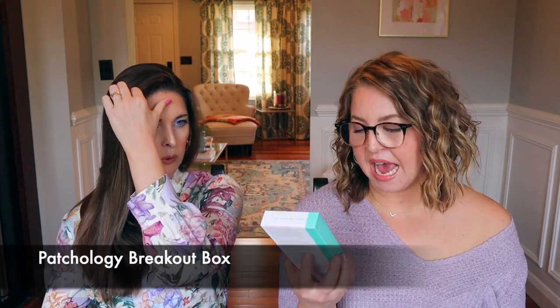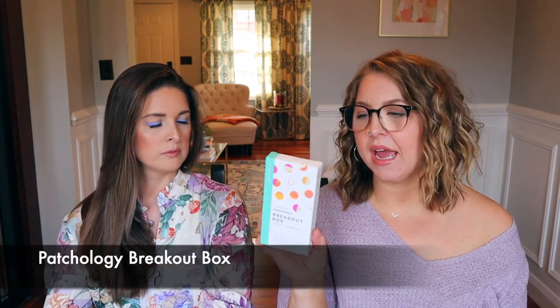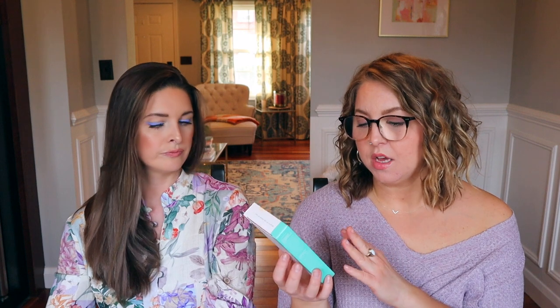I'm also going to stick with Patchology because I picked up multiple products from them. The first is the Breakout Box 3-in-1 Acne Treatment Kit. I've tried salicylic acid patches before from Amazon, so I decided to give these a shot. They have 24 salicylic dots and 24 whitehead-absorbing hydrocolloid patches.